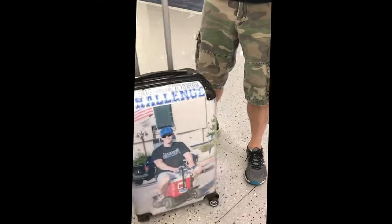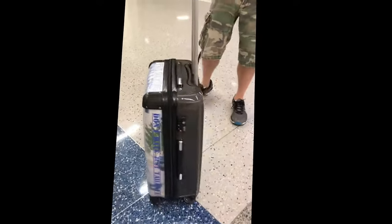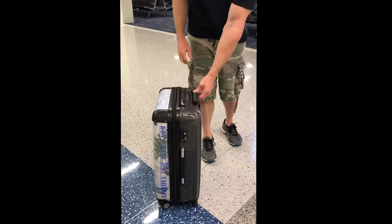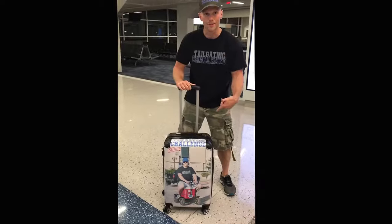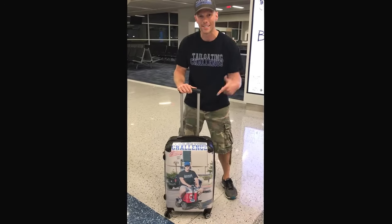You got your TSA locks, you got your 360 wheels on there, collapsible handle, and handles on the side as well. So again, you will never lose your bag in the airport with the designer suitcase.